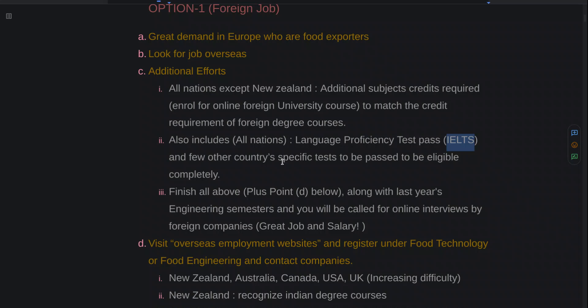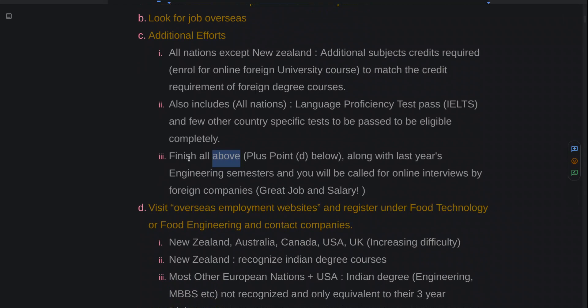Lastly, there are a few country-specific tests also to be passed to be completely eligible. Once you've done that — and you do all these things alongside your engineering semesters, especially in the last year — once you've completed that, you also need to do Point B, which I'm going to mention.